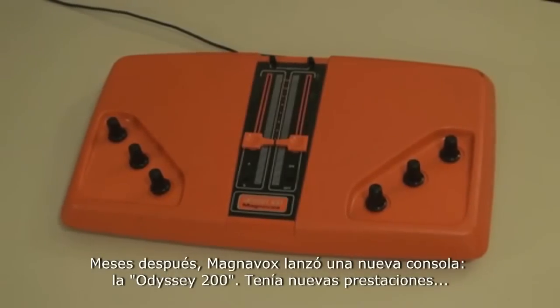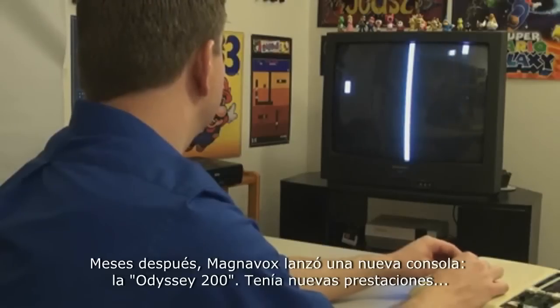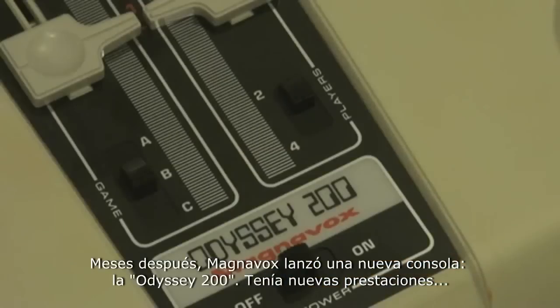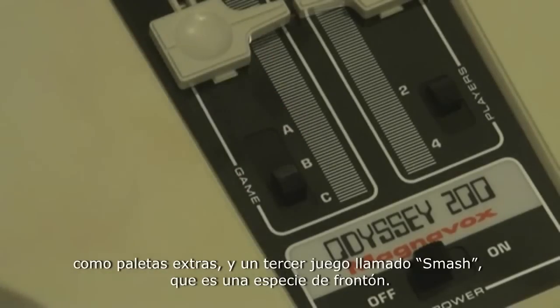After only a few months, Magnavox was back yet again with the Odyssey 200. This console added in two new features: adding in extra paddles, and adding in a third game called Smash, where both players take turns hitting a ball against the wall.